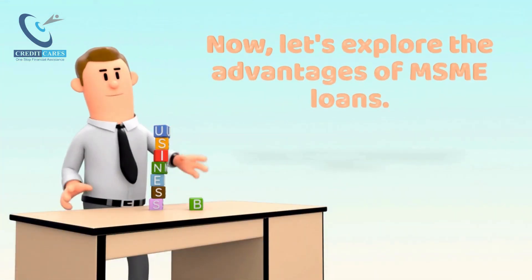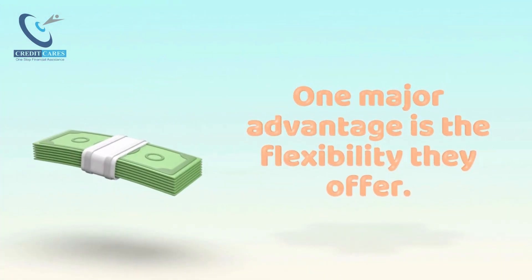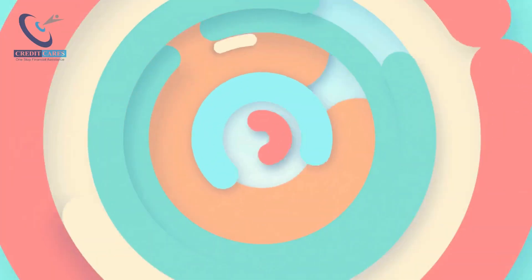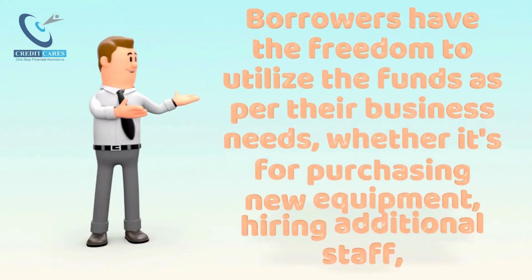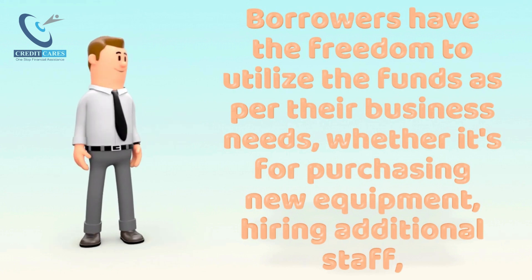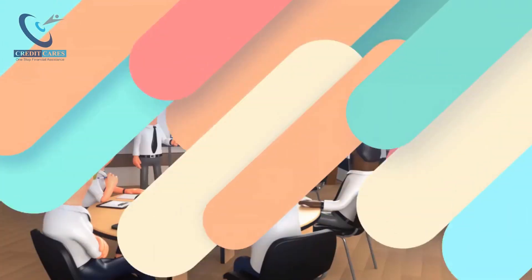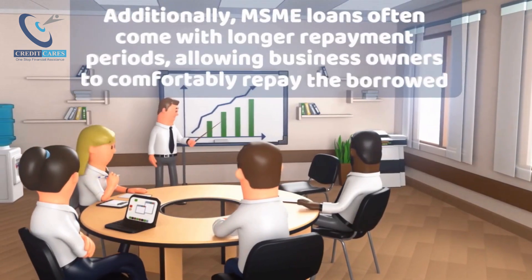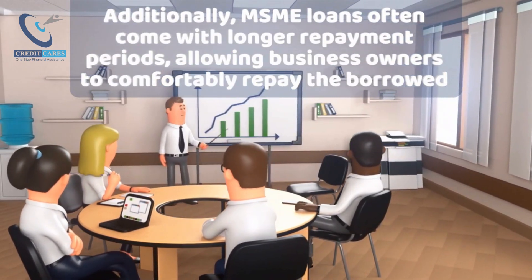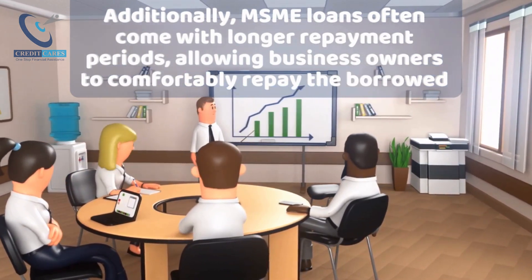Now let's explore the advantages of MSME Loans. One major advantage is the flexibility they offer. Borrowers have the freedom to utilize the funds as per their business needs, whether it's for purchasing new equipment, hiring additional staff, or expanding their product line. Additionally, MSME Loans often come with longer repayment periods, allowing business owners to comfortably repay the borrowed amount over time.